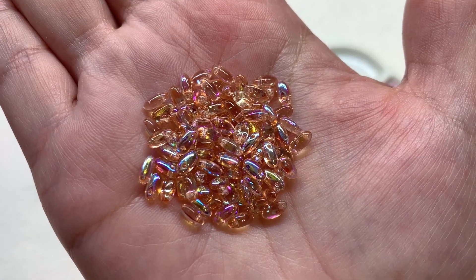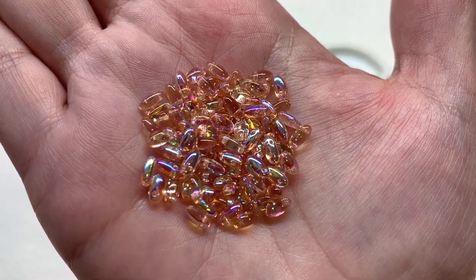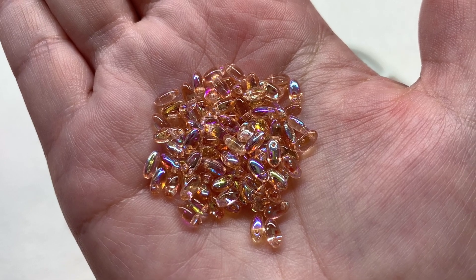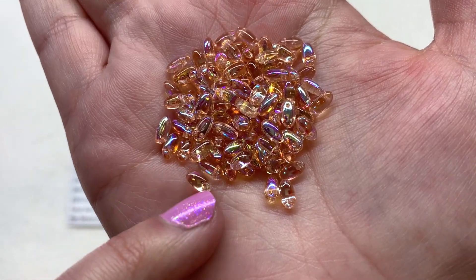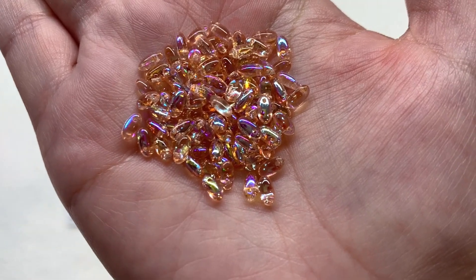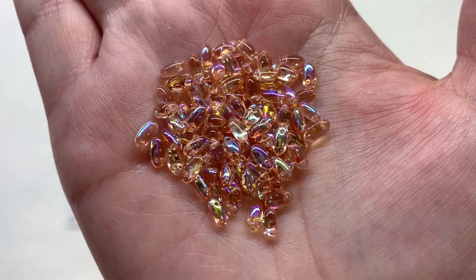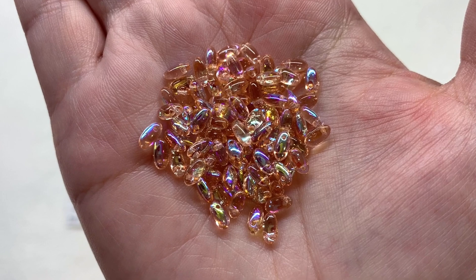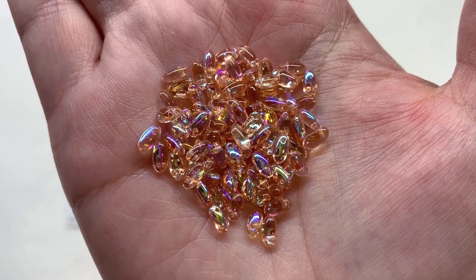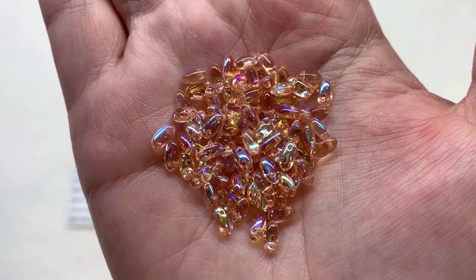Up next we have seven grams of the Rizzo shaped beads in rosaline AB. These little rice-shaped beads have transparent light pink glass with an AB coating giving an iridescent, reflective quality that makes them look even more peachy in tone. You also get hints of pink, purple, green, and blue in that AB coating, making these a great accent to the more pink and purple beads. They have a drop-like shape with a hole through one end.